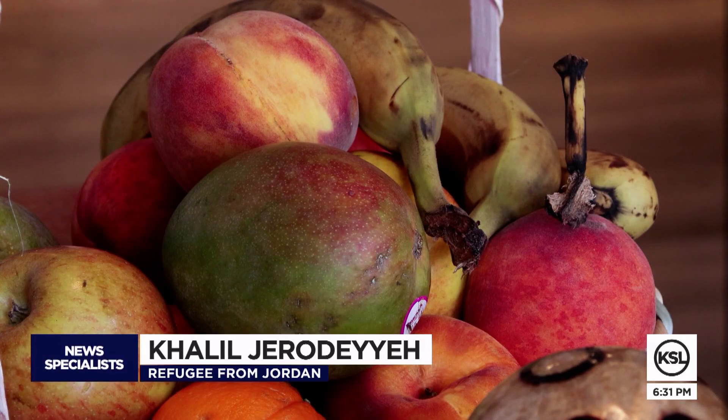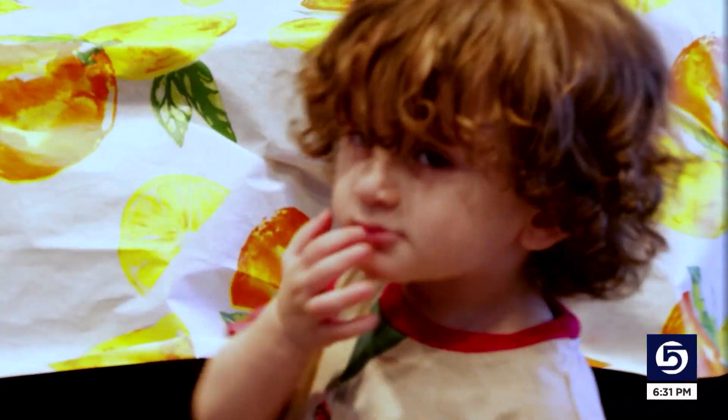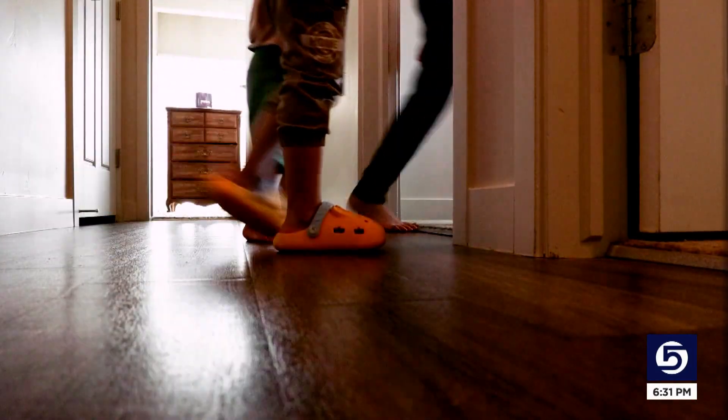Everything is different — the way of living, the design of houses, the simple life. The family of six arrived in Utah four days before our cameras captured their new home. And we hope the future for my children here is better.